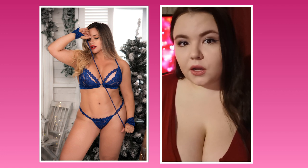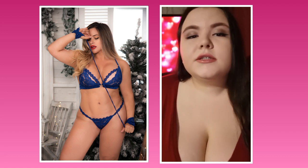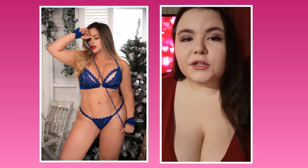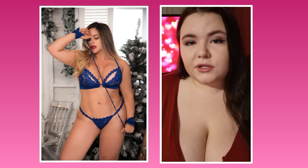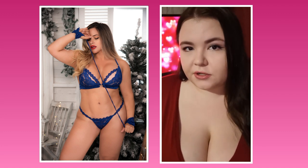Ma Palais also unveils a four-piece lingerie set that comes with a coquettish lace mask and cuffs, perfect for exploring sensory play. The lingerie features a lovely undulating lace pattern that comes in red and royal blue.